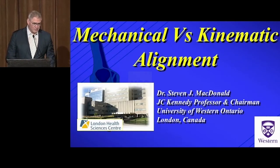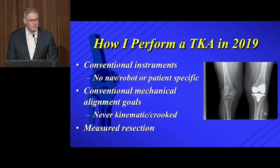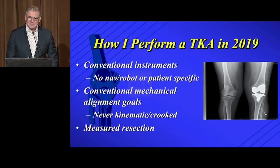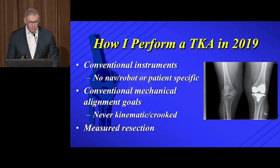So, mechanical versus kinematic alignment. How I perform a total knee in 2019 — it's not new, it's not sexy. It's conventional instruments, no navigation or patient-specific instruments, no robots. I do conventional mechanical alignment goals. I never put in a knee kinematically — or as I call it, crooked alignment — and I use measured resection. That's the way I do a total knee.